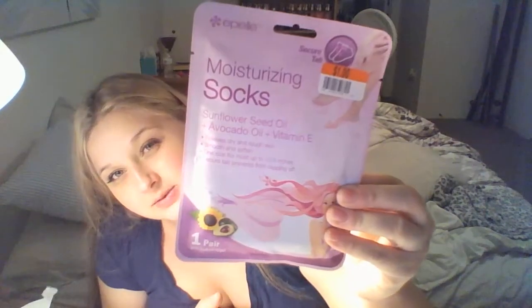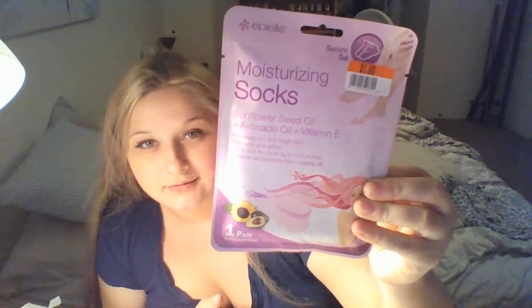Then I went a little crazy at Big Lots as usual — I have two bags full of stuff. First, I saw these moisturizing socks by the brand Epiel. They have sunflower seed oil, avocado oil, and vitamin E. It says they relieve dry and rough skin, smooth and soften, one size fits up to 10.5 inches, and a secure tab prevents slipping. They were only a dollar each. This one has a hydrating gel — like a foot mask.